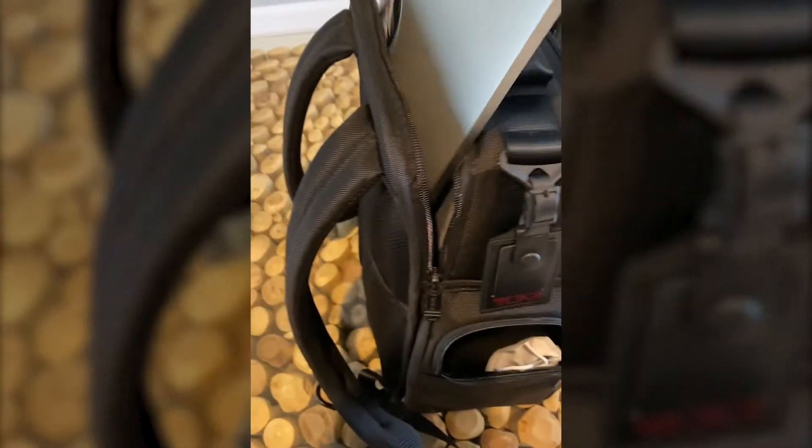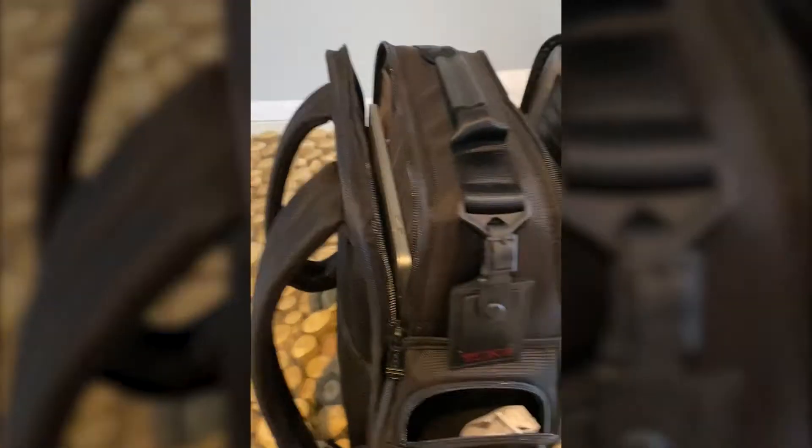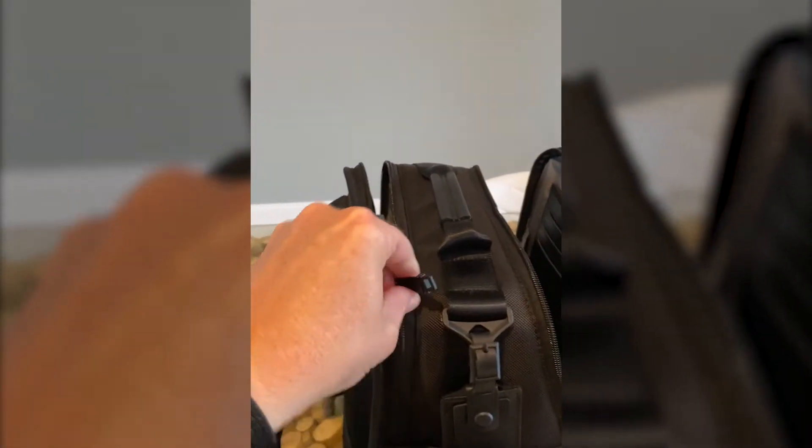Look how deep this goes on the inside and look at the organization they have here. You can put anything you want in here — cards, pens, what have you. This also has another compartment that goes very deep. I like to fold clothes just in case my other bag gets lost or something. Two more pockets here — this is just full of pockets. And for all of you laptop warriors like myself, you're going to absolutely love this compartment right here, specifically designed for the laptop.